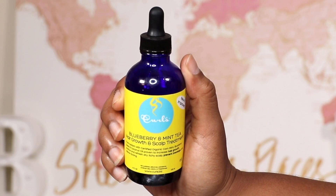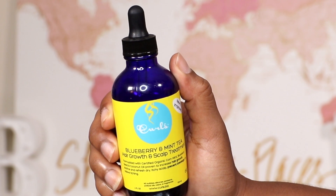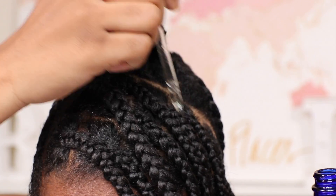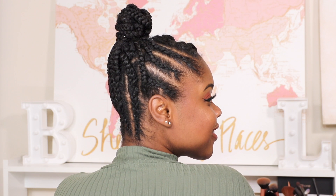Your protective style is not complete without using some oil. I'm using the Blueberry and Mint Tea Hair Growth and Scalp Treatment from Curls. I love this little nozzle — I put it on my scalp in the morning and at night. And this is what we are working with.